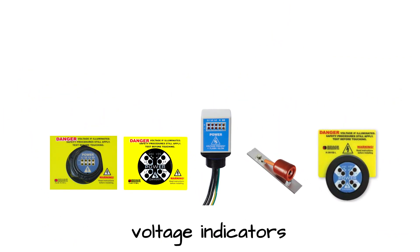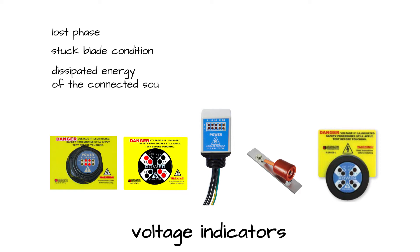Our voltage indicators visually represent the presence of voltage with flashing or non-flashing redundant LED lights. In addition, these indicators also show lost phase, stuck blade condition, and dissipated energy of the connected source.